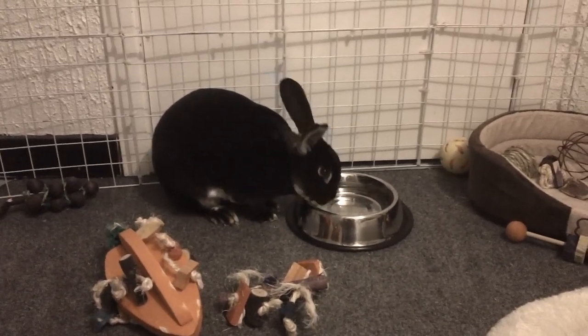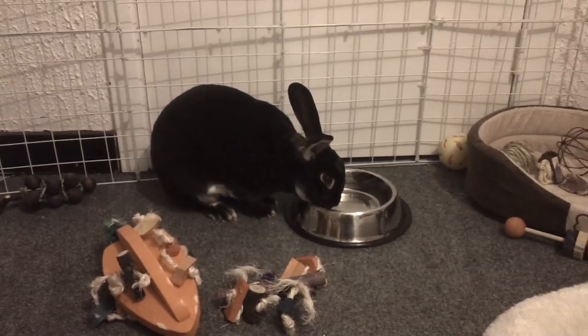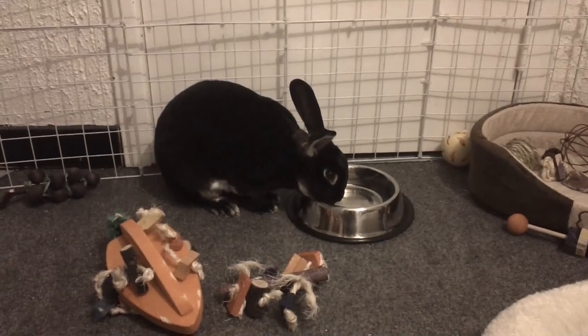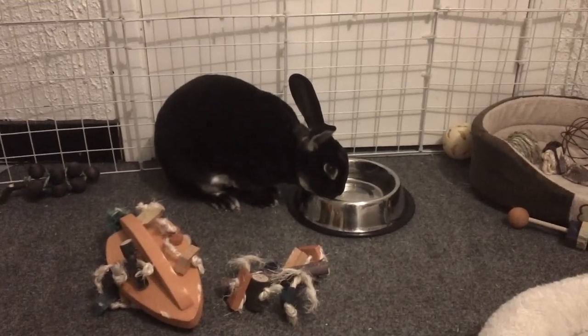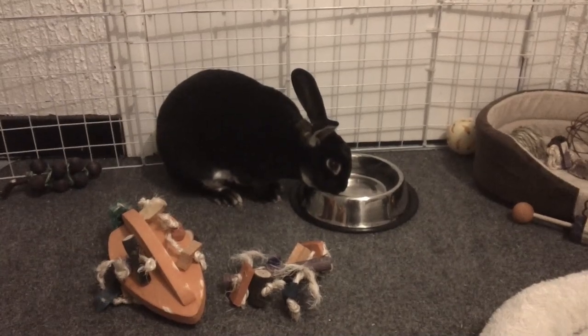Hey everyone, and welcome back to part 3 of 'Are Water Bottles Bad for Rabbits?' I did do a part 1 and a part 2 to this video and I'll link them in the description box below. In this video I'm going to be talking about water bowls.